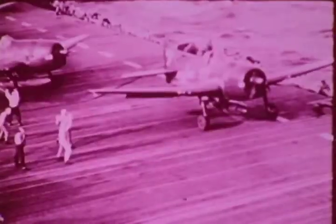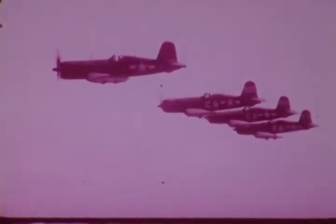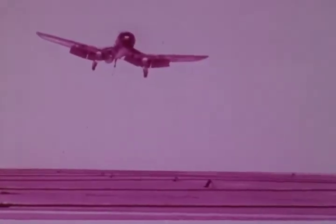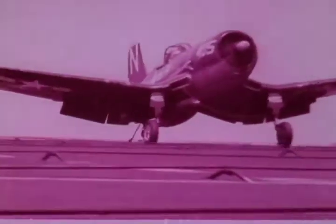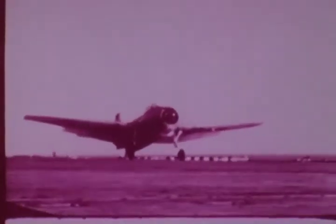We also developed better planes — first the F-6F, later the F-4U. Meanwhile, Essex-class carriers joined the fleet. Now under Ernie King as Chief of Naval Operations, with Nimitz, Halsey, Mitscher, and Spruance, we swept across the Pacific from victory to victory at sea and in amphibious invasions ashore.